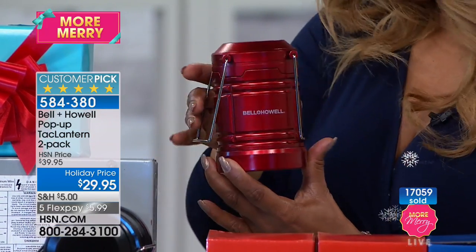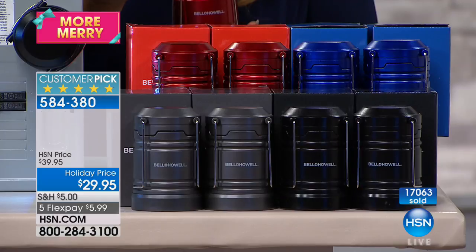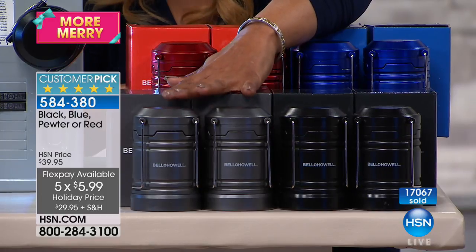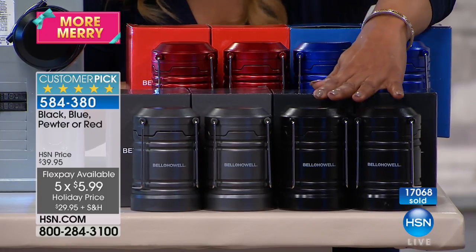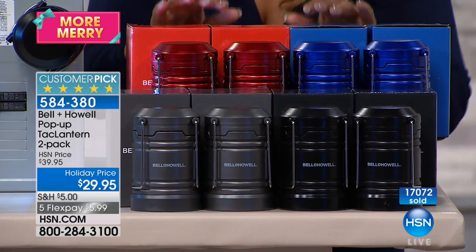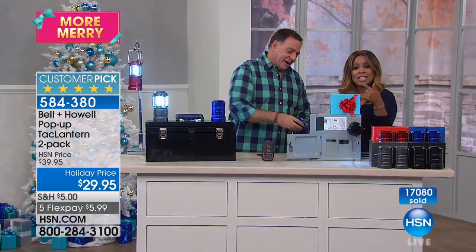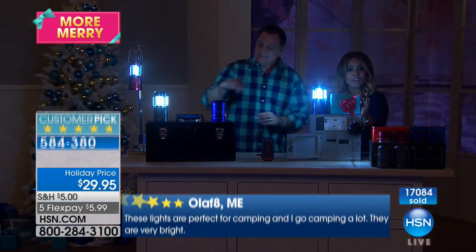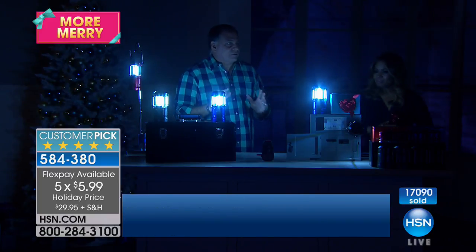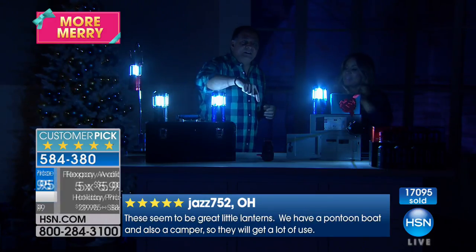You get the set of two, and reminding you, this hour only we're offering everything on five flexible payments — $6 on a credit card plus tax over the next five months. Your color choices are pewter, black (the number one most popular choice), red, and blue for the holidays. 17,000 people have ordered these this holiday season. The nice thing about this, unlike a flashlight that just throws a straight beam of light to a point in the distance, this is 360 degrees of light — that's what I like most about it.